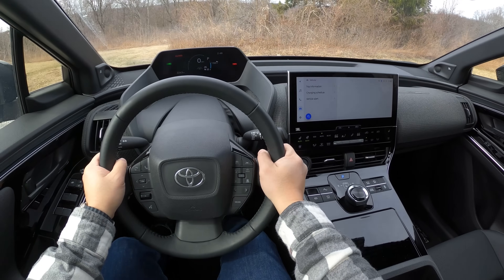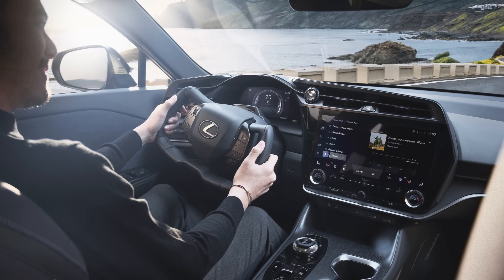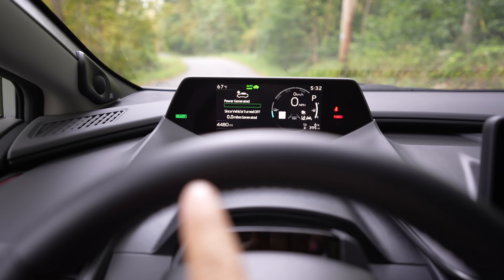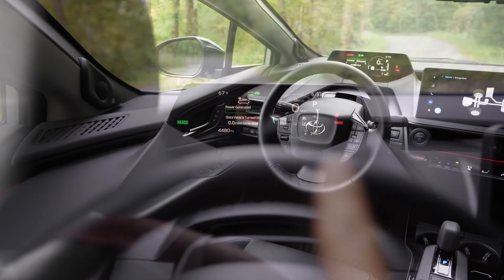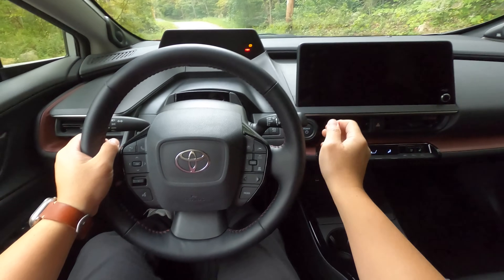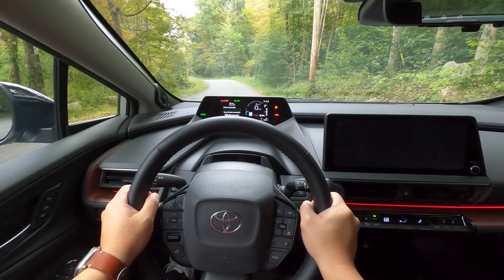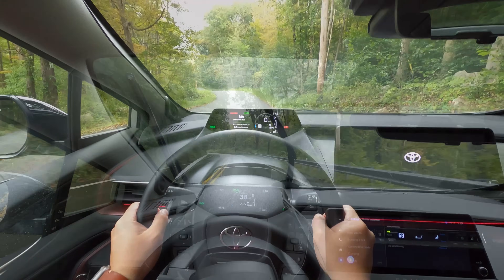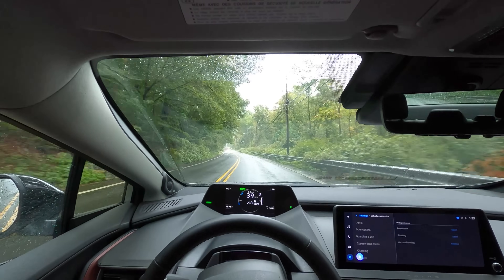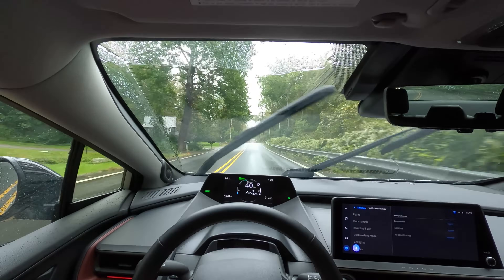This wouldn't be a problem if your steering wheel is a yoke design, which the BZ4X and the Lexus RZ are flirting with via the steer-by-wire design, but until that system can be sold here in the states a round steering wheel is what we'll have. If you want to be able to see the instrument cluster better you may just have to lower the steering wheel a bit or raise your seat. Other than that complaint, the height of the instrument cluster is nice — it's almost like a heads-up display height where it's directly in line with your field of view so your eyes don't have to move that much.